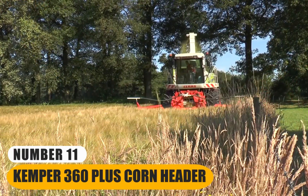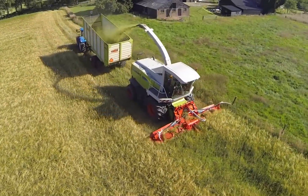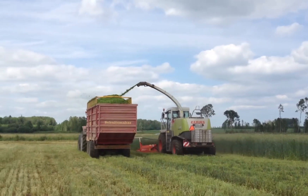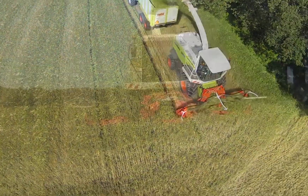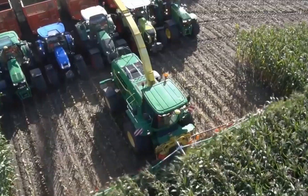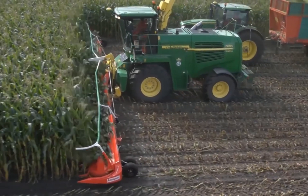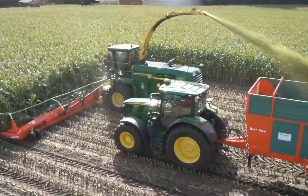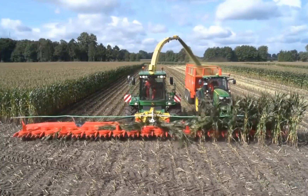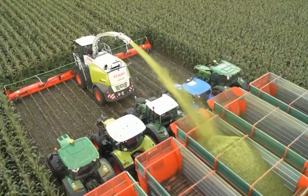Number 11: Kemper 360 Plus Corn Header. The Kemper 360 is a specialized agricultural attachment designed to be used with combine harvesters. This header is particularly large and well-suited for the harvesting of corn crops. Its size and design allow it to efficiently and effectively gather corn plants during the harvest process. The key features of the Kemper 360 include its wide working width, which enables it to cover a significant amount of field in a single pass. It incorporates advanced technology and mechanisms to carefully and cleanly remove the corn kernels from the stalks, optimizing the yield and minimizing losses.